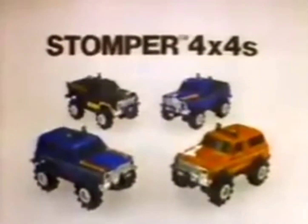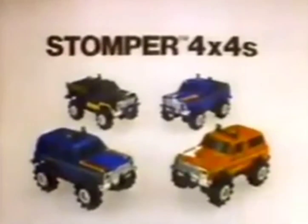Stomper 4x4s with headlights. Each sold separately or available in sets. From Shopper.